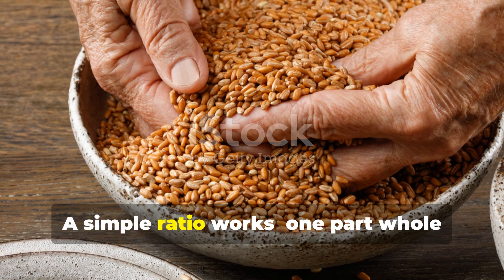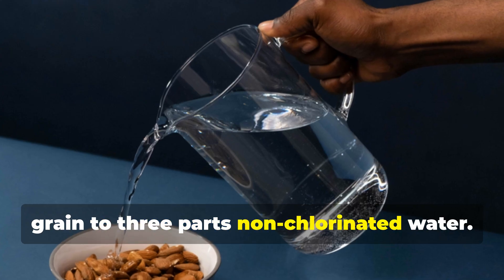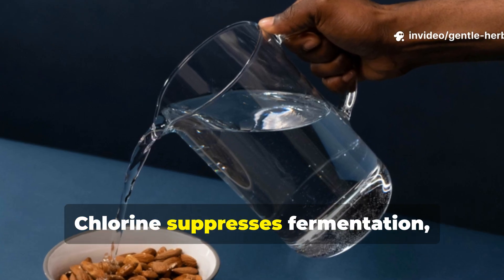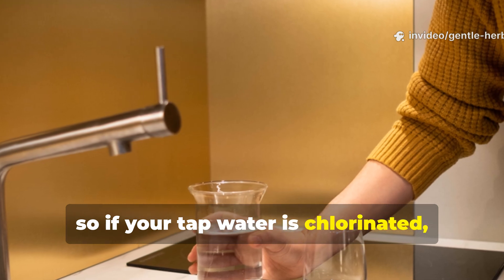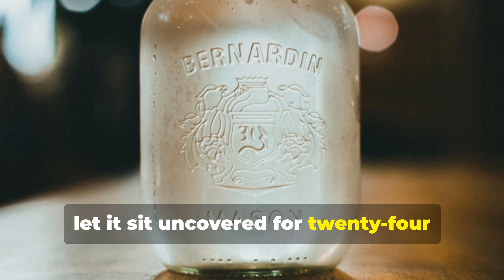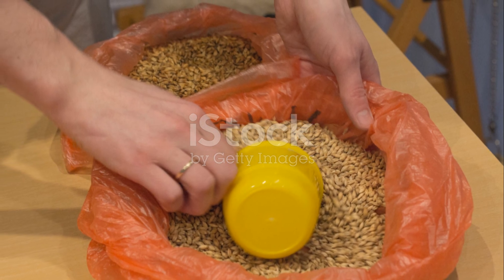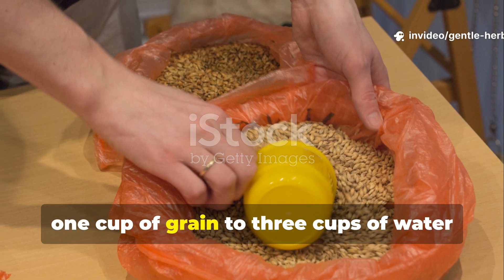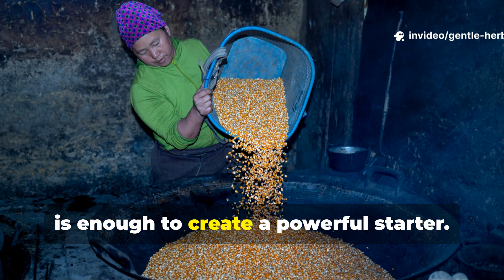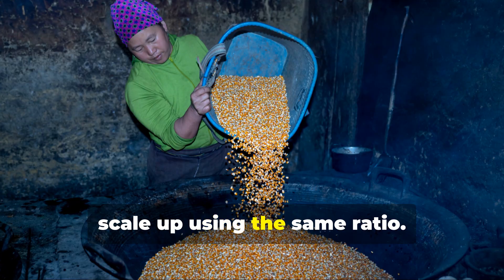A simple ratio works: one part whole grain to three parts non-chlorinated water. Chlorine suppresses fermentation, so if your tap water is chlorinated, let it sit uncovered for 24 hours before use. For a small garden or raised bed setup, one cup of grain to three cups of water is enough to create a powerful starter. For larger beds, scale up using the same ratio.